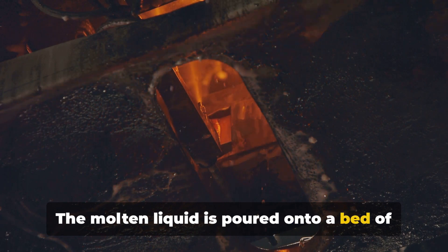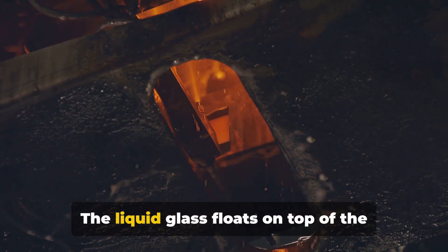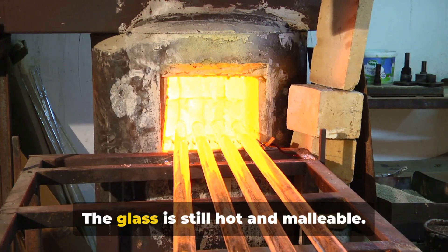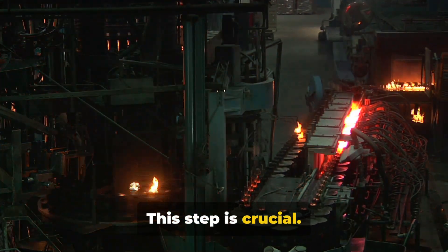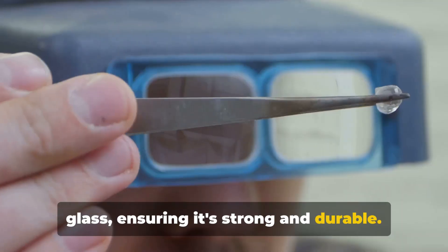The molten liquid is poured onto a bed of molten tin. The liquid glass floats on top of the tin, spreading out to form a flat surface. The glass is still hot and malleable, and it's carefully cooled in a process known as annealing. This step is crucial — it helps remove any stress points in the glass, ensuring it's strong and durable.